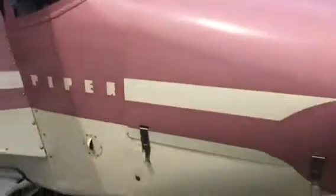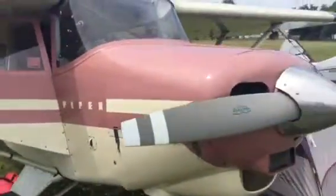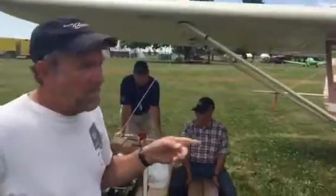And how long have you had it? Almost 20 years. The first time I came into Oshkosh was in there.